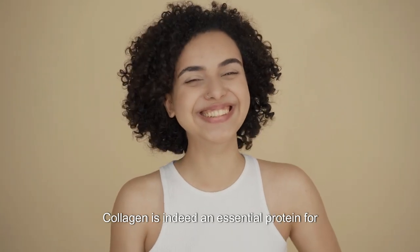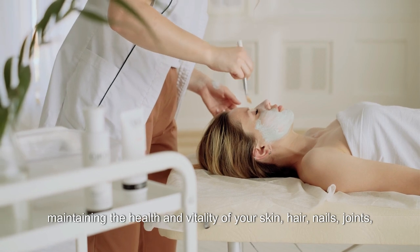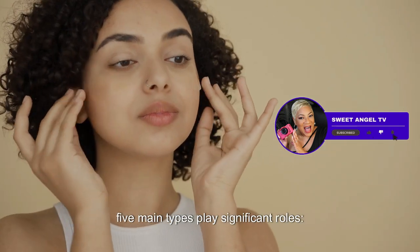Collagen is an essential protein for maintaining the health and vitality of your skin, hair, nails, joints, and more. While there are many types of collagen in the body, five main types play significant roles.